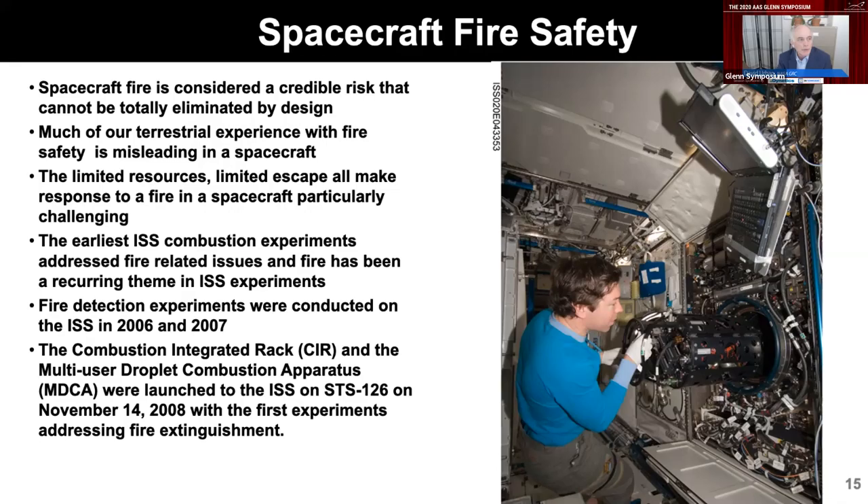In the area of spacecraft fire safety, it's considered a credible risk that you can't eliminate by design. Most of our spacecraft designs for space fire safety were based on terrestrial experience, which turns out to be pretty misleading in spacecraft conditions. You can't escape, you only have limited resources, and so response to fire is particularly challenging. Our earliest experiments addressed fire-related issues even before the CIR got up there — the earliest experiment in combustion was an aerosol measurement related to fire smoke detection in 2006 and 2007. Since then, the combustion integrated rack was launched and initial tests were directed towards fire safety before moving to fundamental combustion.